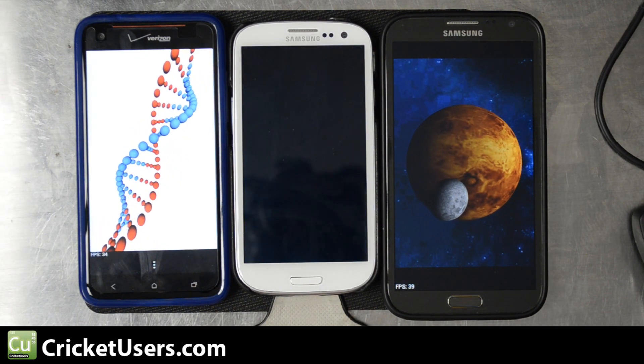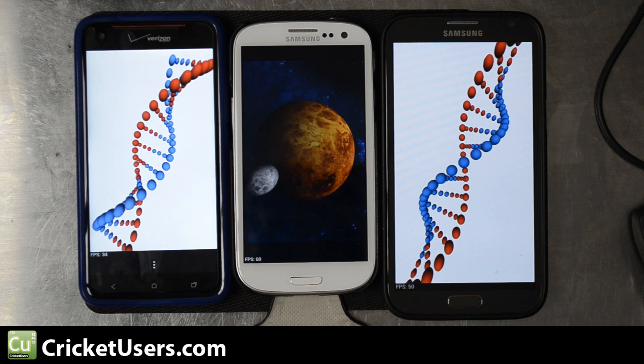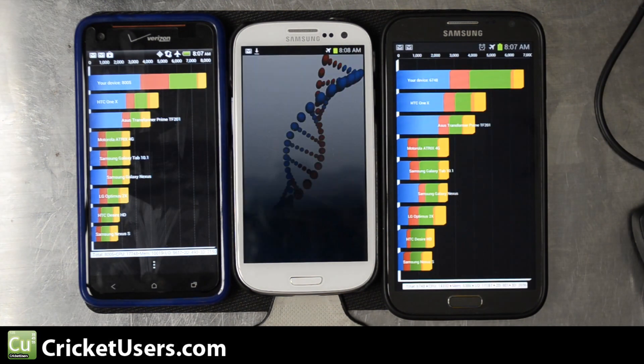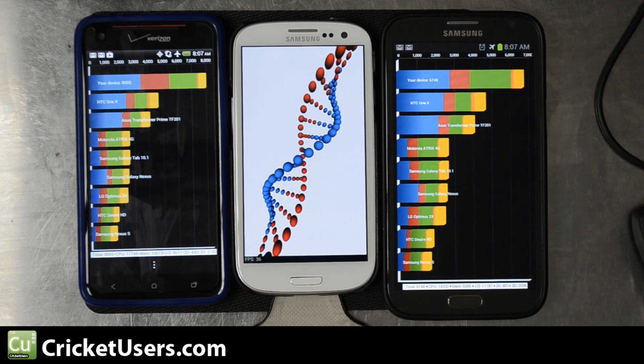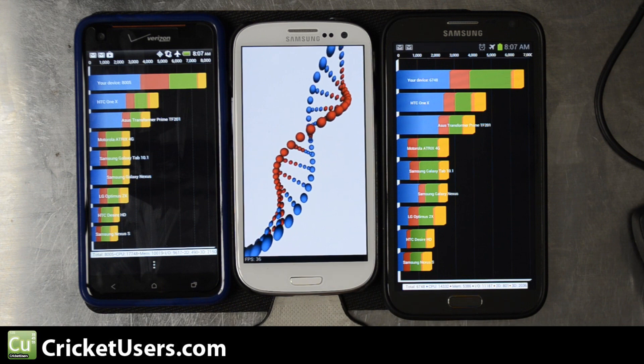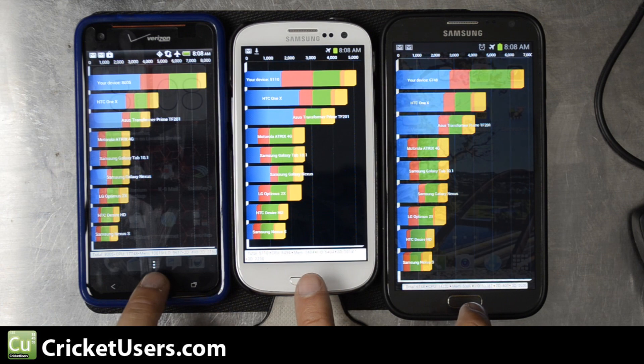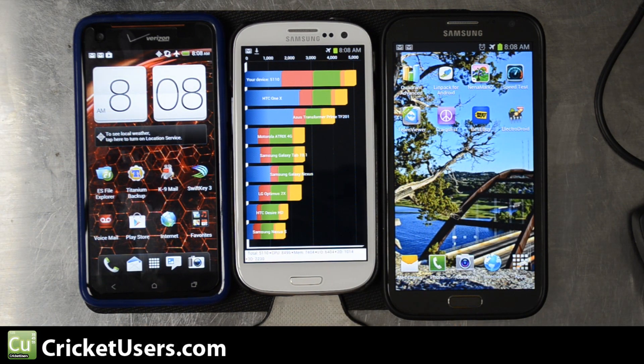The Galaxy S3 was never a slouch, but after the Note 2 came out and then the DNA, I've found devices that seem to perform a lot better. The winner here is the HTC Droid DNA with an overall Quadrant score of 8,005, then the Note 2 with 6,748, and the S3 with 5,110 — and again, the S3 probably has the least amount of software on it right now.